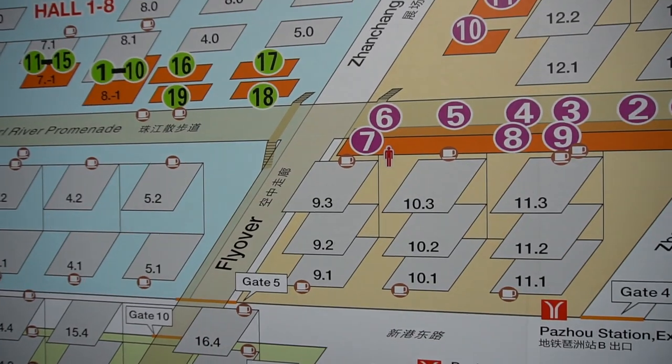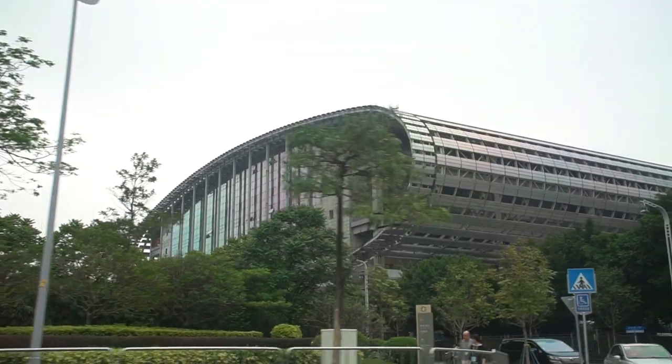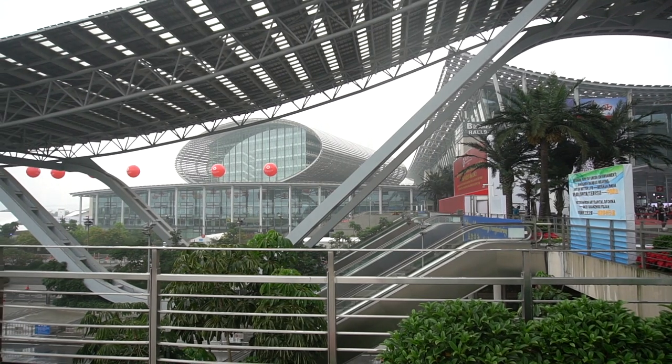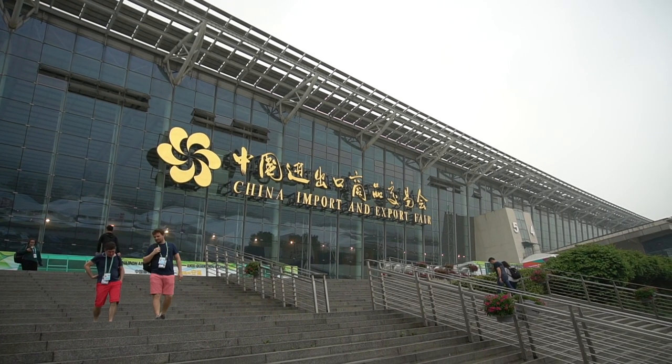The next tip is to make sure that you know what it is that you're looking for when you come to the Canton Fair. This place is huge — it's the size of many, many football fields, 16 halls, each hall has at least two if not three floors. This is literally the largest trade show anywhere in the world. Just coming here to get inspired to look for completely random things most likely isn't going to work. We've since developed four different brands each in their own specific niche, so I know exactly what I'm looking for.